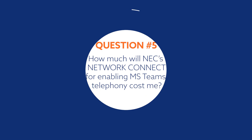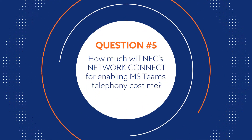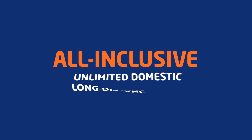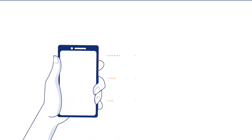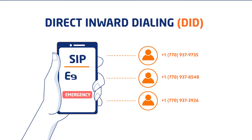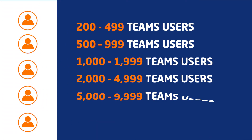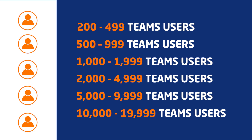How much will NEC's Network Connect for enabling MS Teams telephony cost me? We provide all-inclusive, unlimited, domestic long-distance calls, including a DID for each user with dynamic E911 support. The cost per user is determined based on the total number of MS Teams users based on the tiers provided.